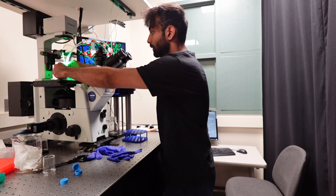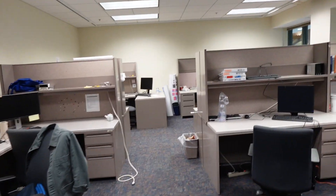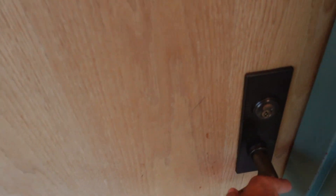Hey guys, my name is Sagar and I'm a third year mechanical engineering PhD student at the University of Illinois Urbana-Champaign in the US. In this video I'm going to give you a tour of my lab, show you what my desk looks like as a PhD student, and talk a little bit about what I do for my research. Let's go!